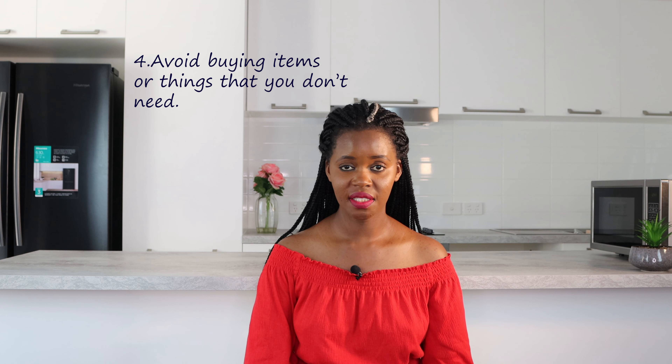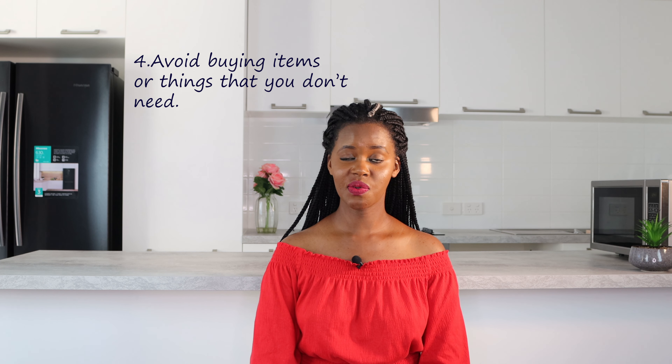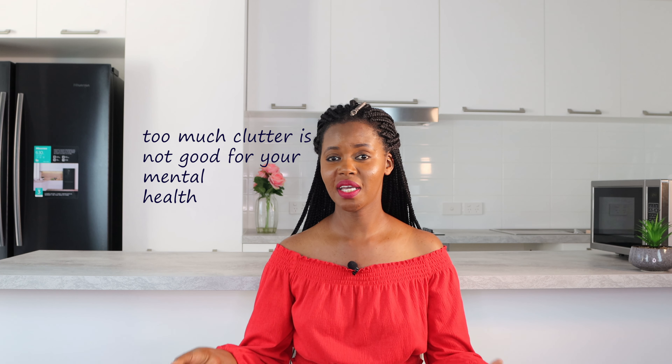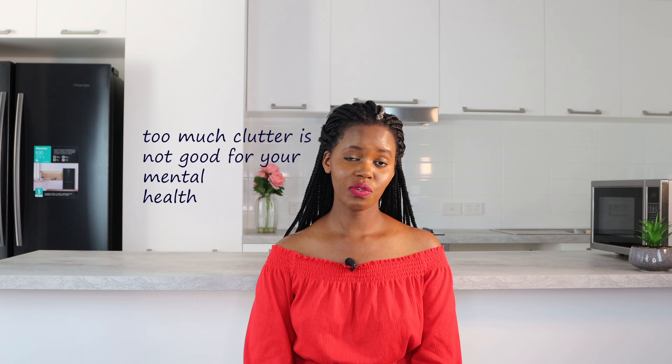Avoid buying things that you don't need. Avoid having too much clutter in your house — could be clothes or any other stuff. Whatever you're buying, ask yourself: do I really need this item? Do I need this outfit? If you're not sure whether you need it or not, you don't have to buy it. When you look at your house and see the amount of things you don't need and don't even use — that is money down the drain.